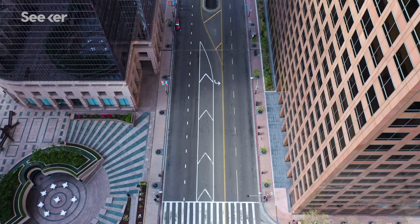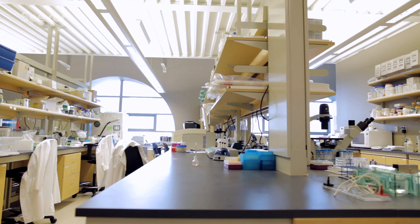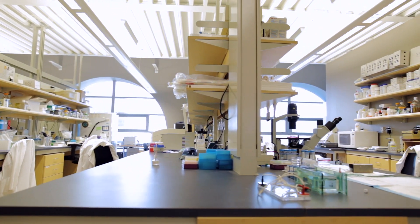COVID has been a really interesting time for Stratios. The number of people that have reached out saying, "Hey, my lab is suddenly closed — I need to keep this work going." I think people have seen the need to be able to work remotely with their experiments. Science should be able to continue without physical access to our lab.